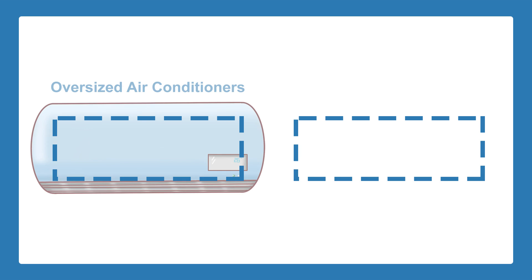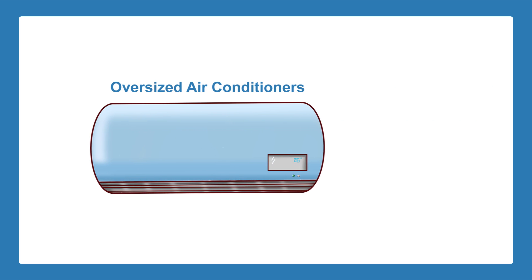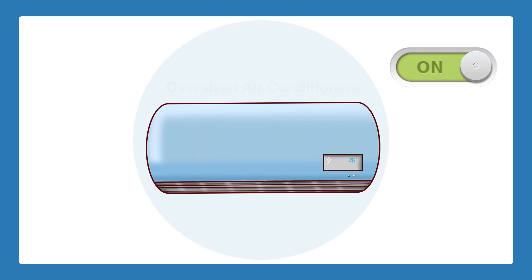Without keeping the above factors in mind, homeowners may become at risk of installing an oversized or undersized air conditioner unit. Installing an AC unit that is too big for your home can lead to increased costs and reduced indoor air quality. Oversized air conditioners are at risk of cooling too quickly and shutting off before they have the chance to dehumidify your house and filter the air.